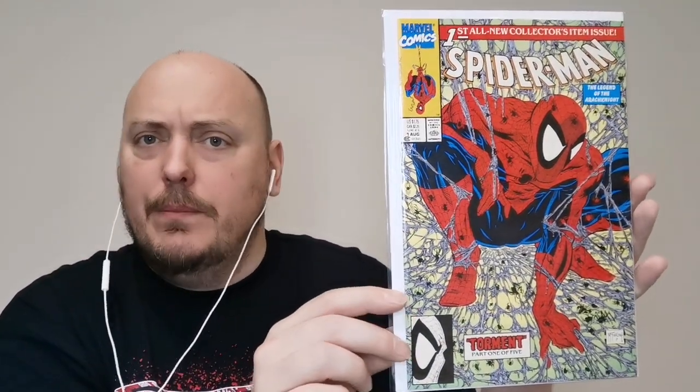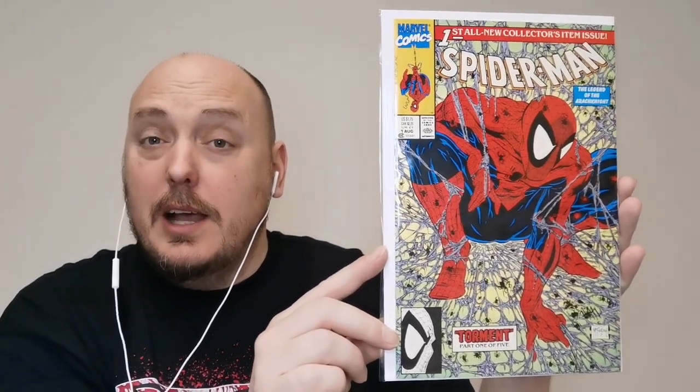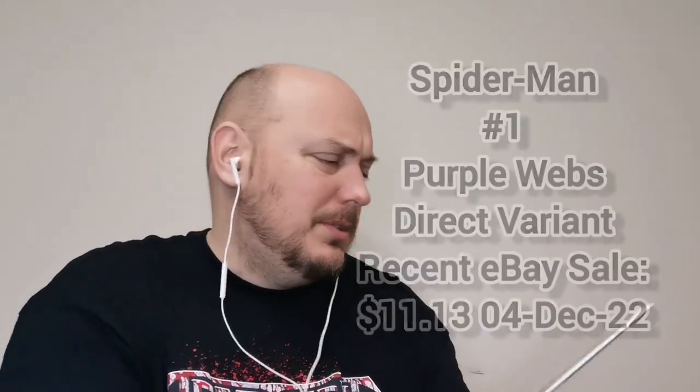Up next, the best-selling Spider-Man book of all time: Spider-Man number one — Todd McFarlane's attempt at both writing and being the artist for Spider-Man. Torment, number one. Very cool. It's got three different price points: American, Canadian, and the UK. This is their direct edition — looks like a normal cover. Either way, I love it. When this book came out, those were some good times in comic books.